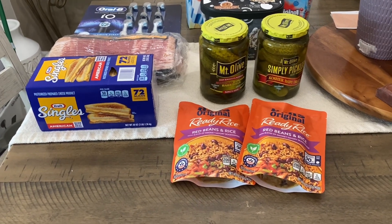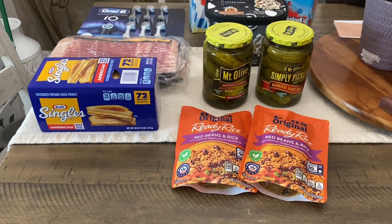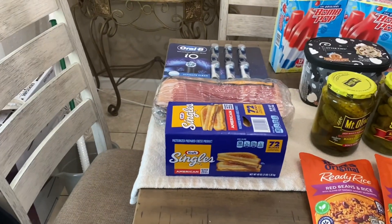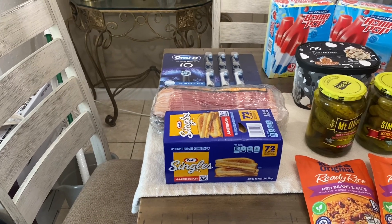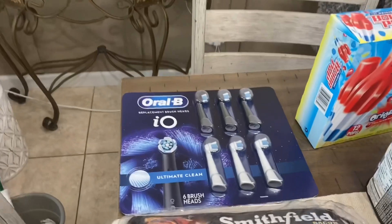And then we have the Uncle Ben's ready to use rice — it's the red beans and rice — and those are $2.87 buy one get one free. Now let's go over here. I went to Sam's really quickly before I picked up the kids from school.